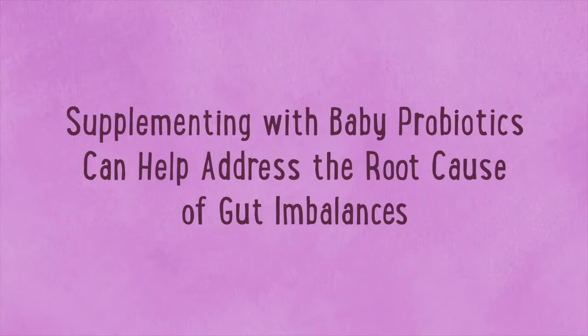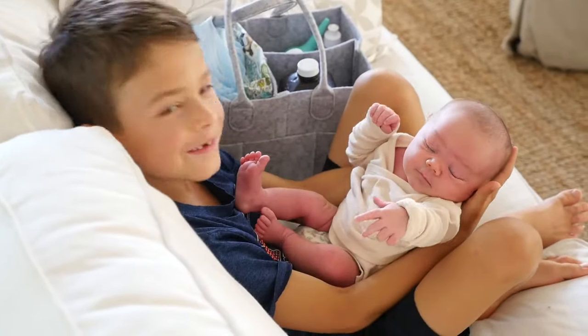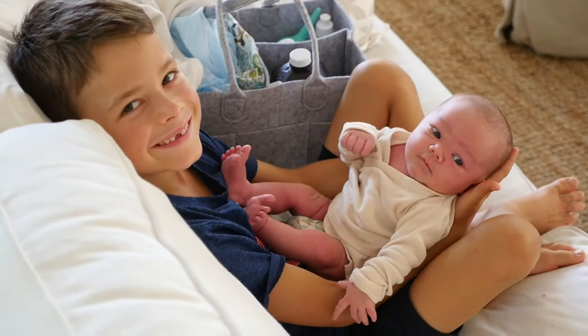They're almost impossible to avoid, but there is something you can do. Supplementing with baby probiotics can help address the root cause of gut imbalances. Adding baby probiotics to your child's diet, either through food or supplementation, can help support the growth of good bacteria and help to balance your baby's gut microbiome. In fact, some pediatricians have made it their number one recommendation, like highly sought after pediatrician, Dr. Elisa Song.